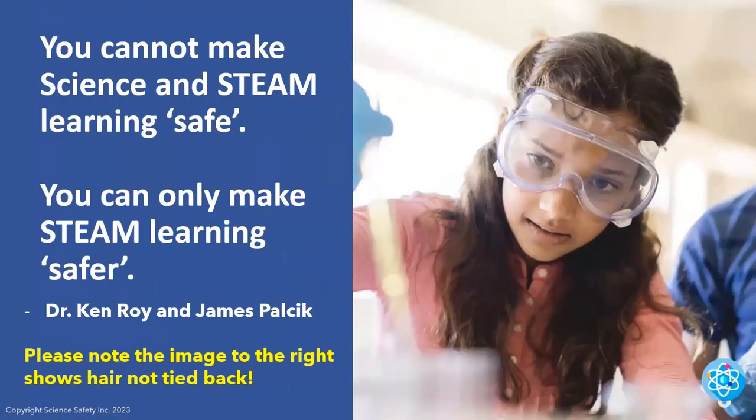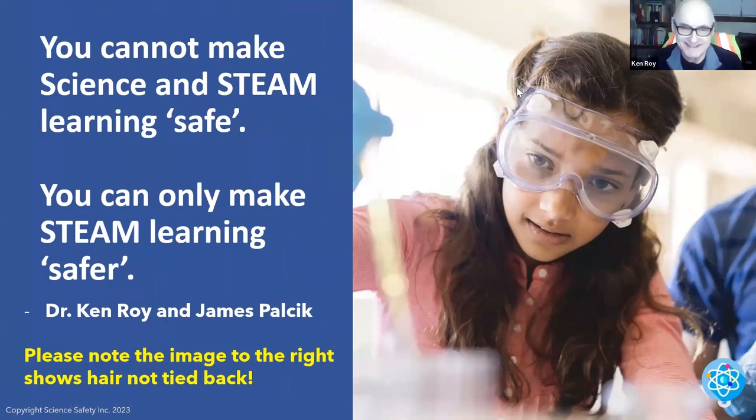Okay, Dr. Ken, I think you should start this session with this wonderful quote that you have on. Thank you, JP. Appreciate the intro. And again, I want to welcome all of you spending at least part of your evening with us for this most important information relative to helping to make it safer for teachers and students in laboratories.